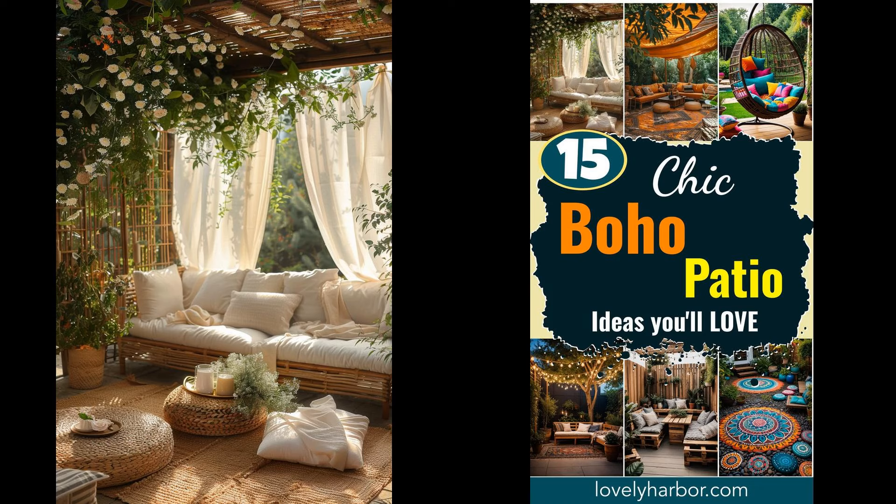Imagine your backyard transformed into a serene oasis, brimming with character and vibrancy. With Boho Patio Design, your outdoor space can radiate a carefree, eclectic charm, blending colors, patterns, and textures to create a truly inviting retreat. Want to bring life and creativity to your patio? Think of cozy seating, layered rugs, and an abundance of lush plants. Each element adds a touch of whimsy and tranquility. Ready to elevate your outdoor experience? Let's get started.